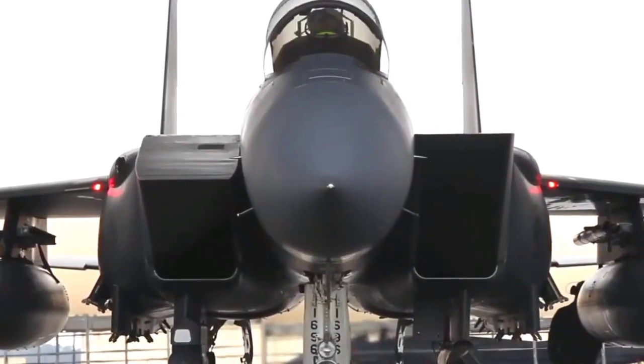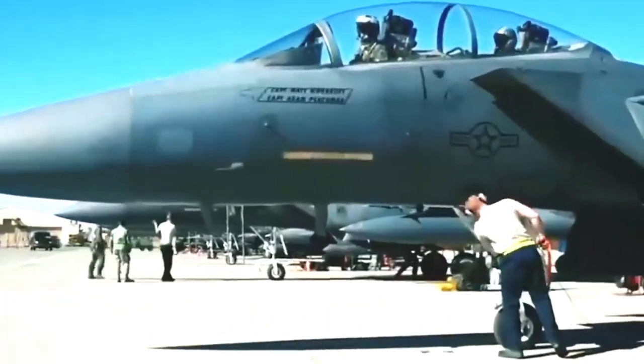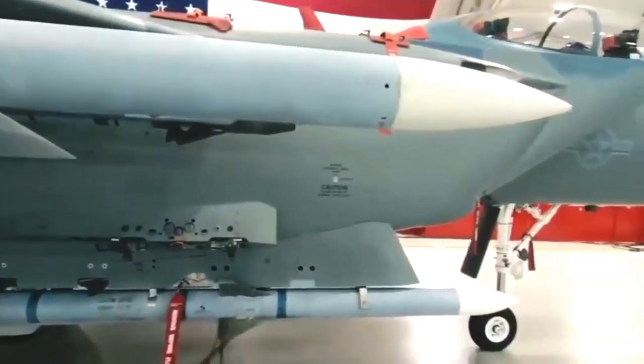The F-15EX Eagle II is the first fighter aircraft to be built in final operational form, so it is ready for mass production. According to the Aviationist, the plane made a flight with a small serial number, namely 2203, which was placed on the tail of the plane.